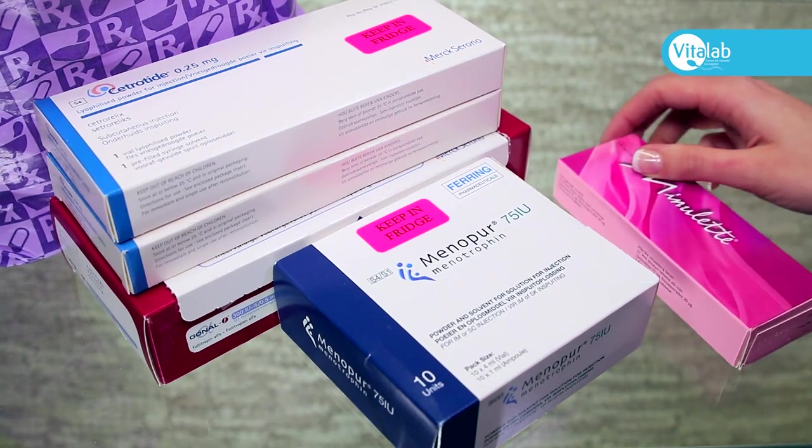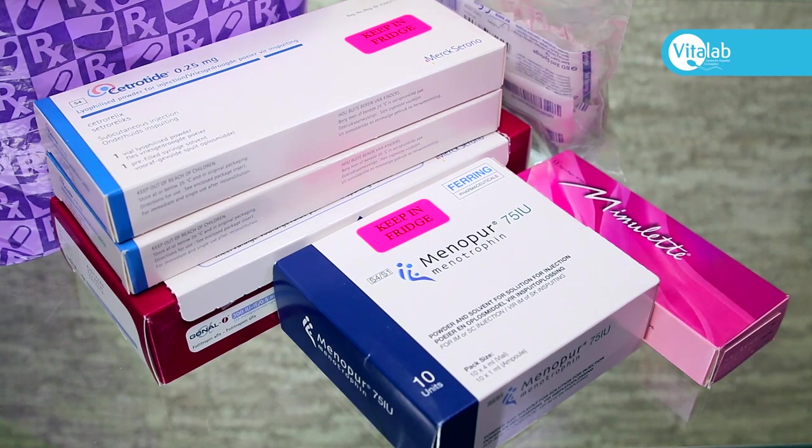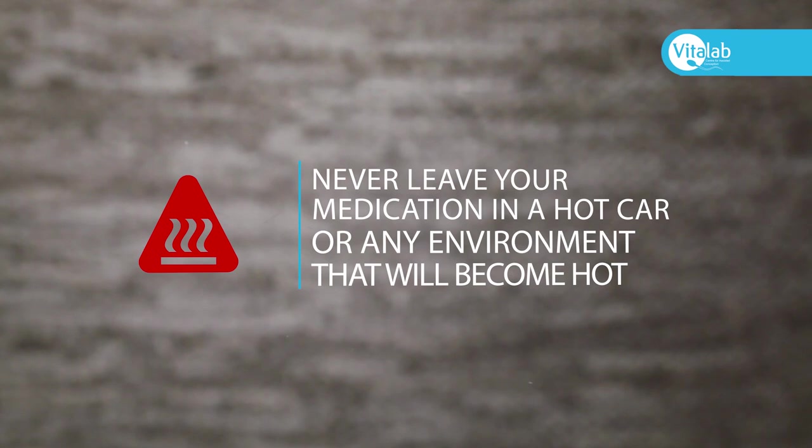Once you have collected your medication from the pharmacy, it is very important to store it correctly. Never leave your medication in a hot car or any environment that will become hot for a long period of time.